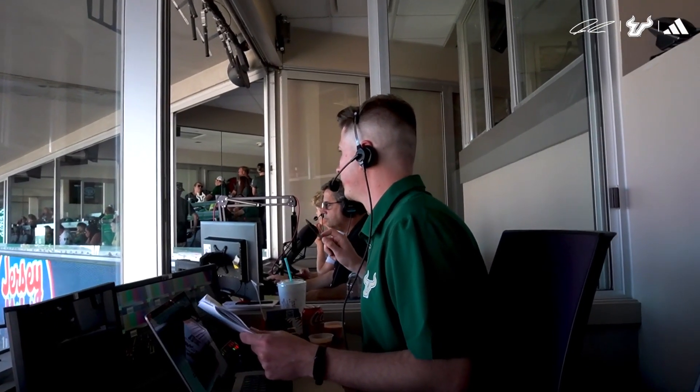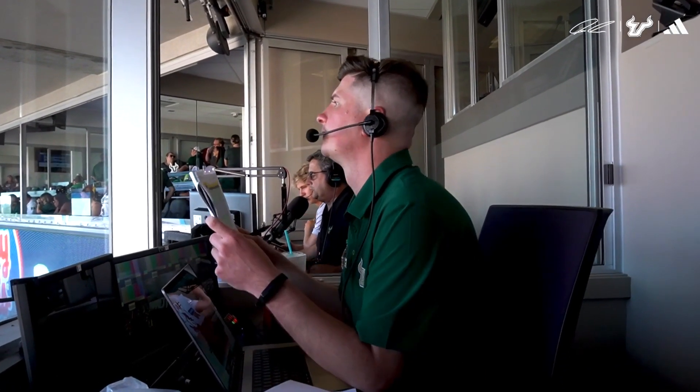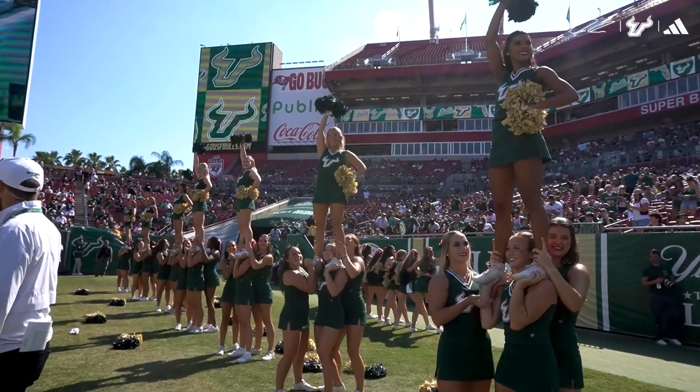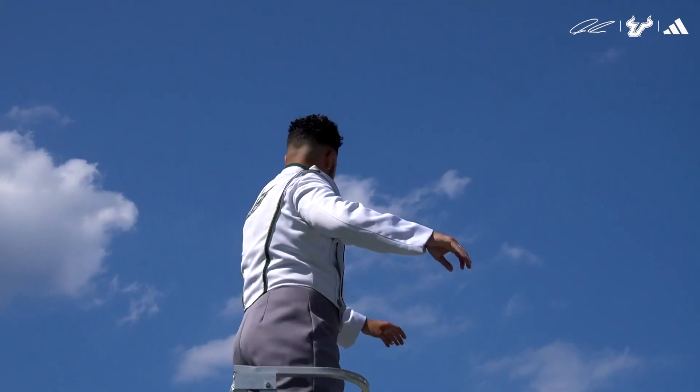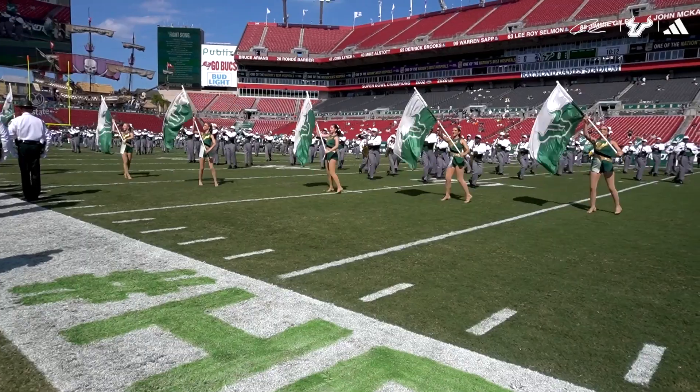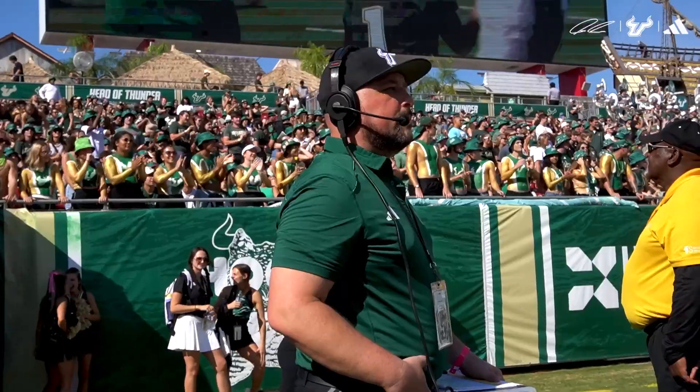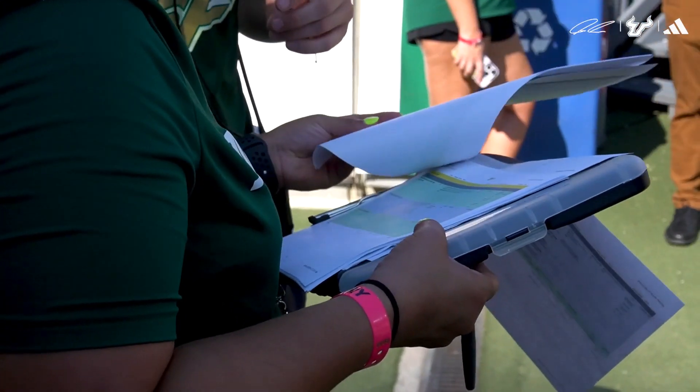Three, two, one — go John. Video board operations is a really big component, and how it ties in with your spirit groups, the band, and really all the non-football things that happen outside the lines. There's a lot of coordination that goes on in our production booth, a lot of hours in that booth. Today is a 25-page script that gets us going.